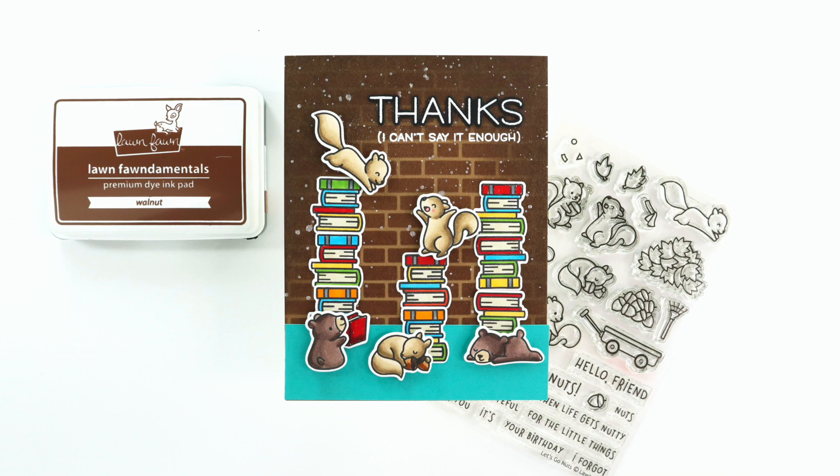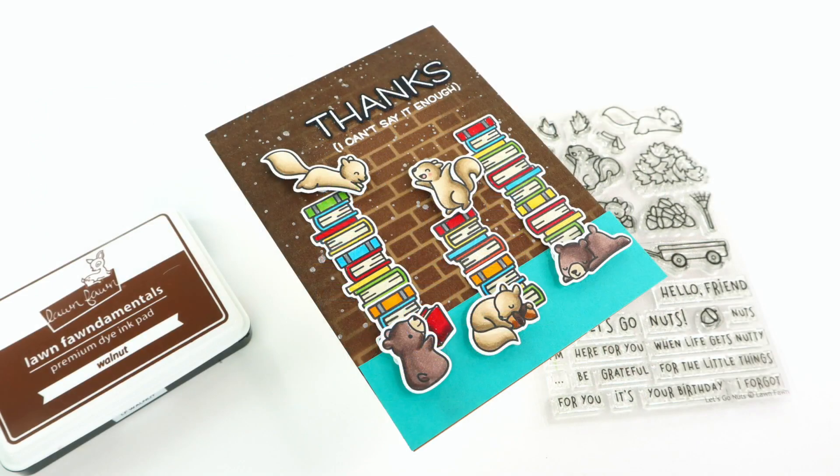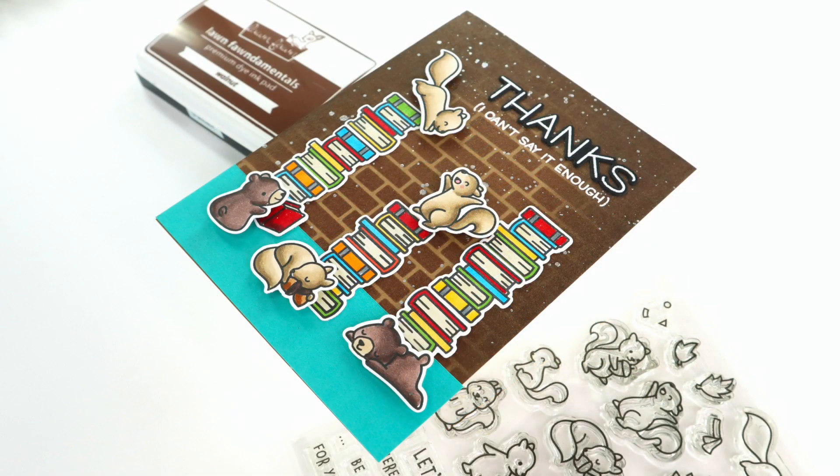Hi everyone and welcome back to another Lawn Fawn video. I'm Mindy Egan and in today's video I'm going to show you how I created this adorable critter library.